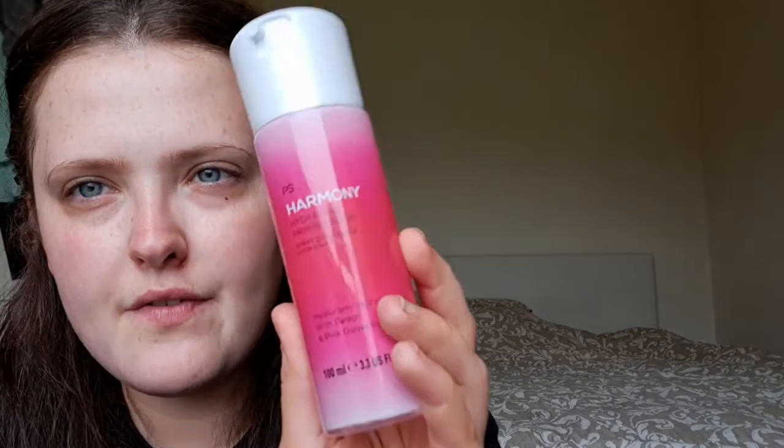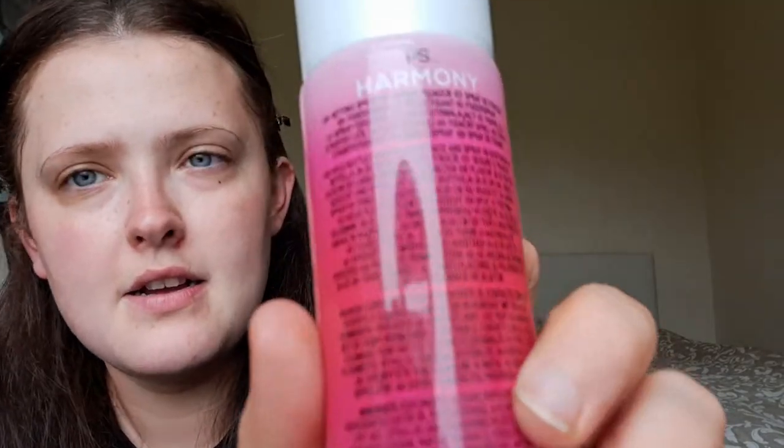Now into the makeup. I picked up the PS Harmony Hydrating Priming Spray with peach and pink guava fragrance from Primark — I'll put the price in the picture because I can't remember off the top of my head. I've only used it about four or five times but I really like it. It says priming spray on the front and setting spray on the back, so I just use it for both — it does the job for both.